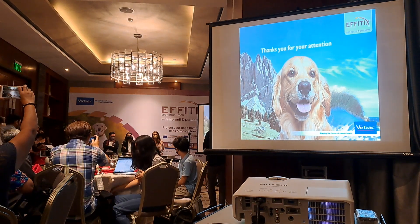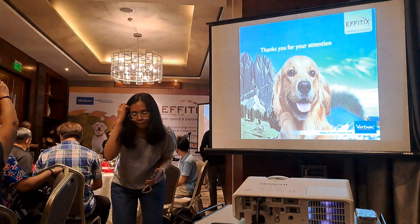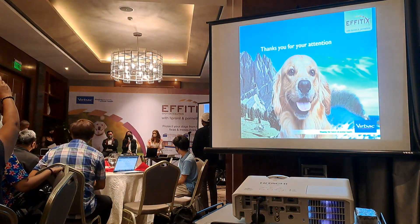One other question: aside from dogs, do you have any solutions for cats? Actually, we have FE Pro — that's for cats.